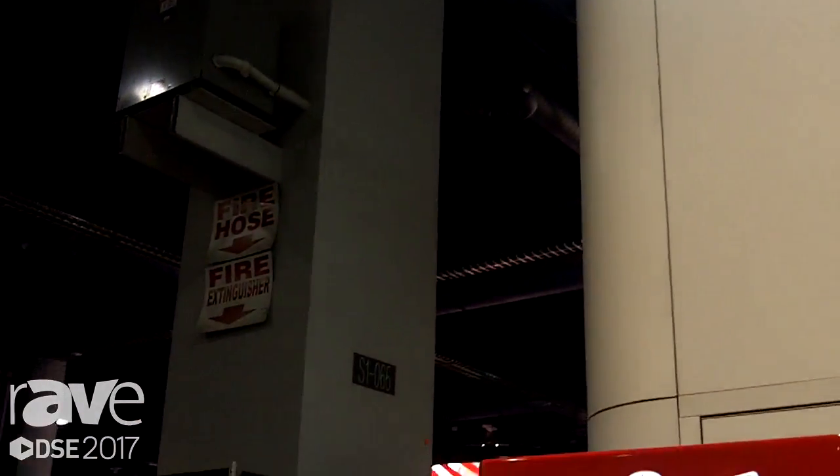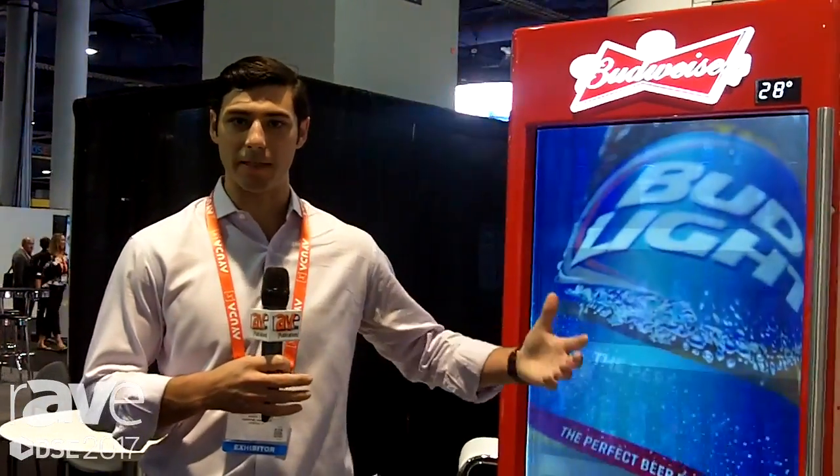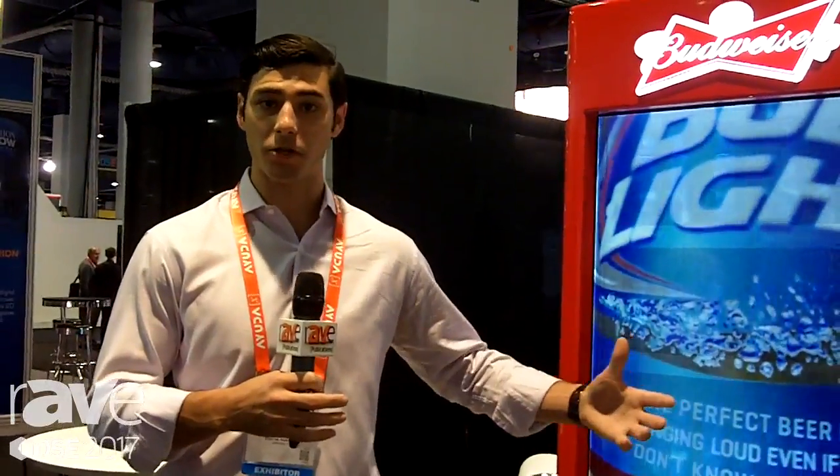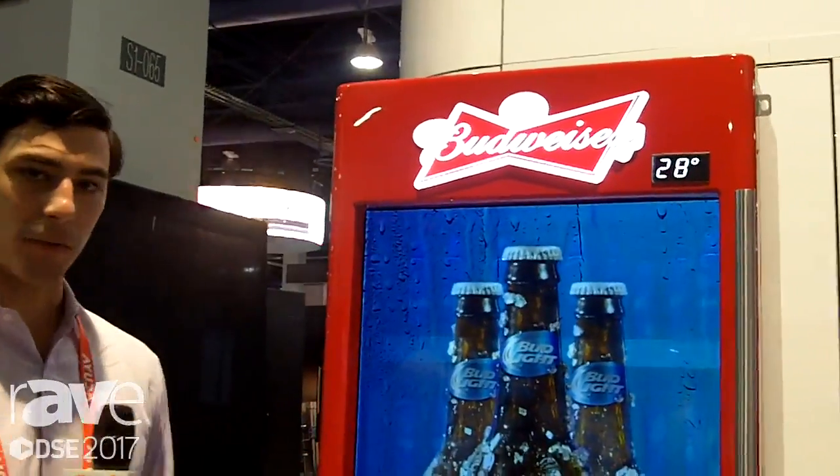Hello, my name is David Kozicki and I am with Aerva. Aerva is a cloud-based software platform. We power all different sized networks from LED screens to large LCD networks to smaller shelf electronic shelf type labels, and we're showcasing today a product that we've released with Anheuser-Busch.